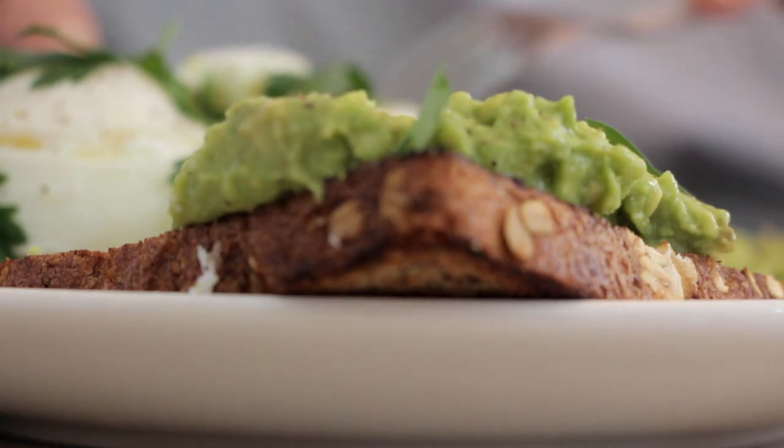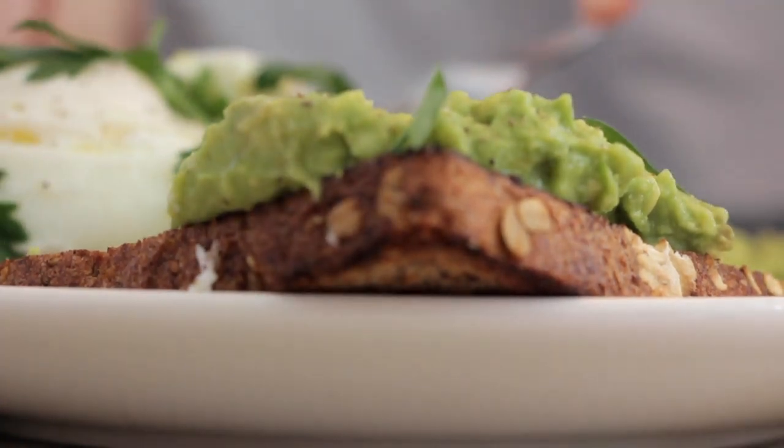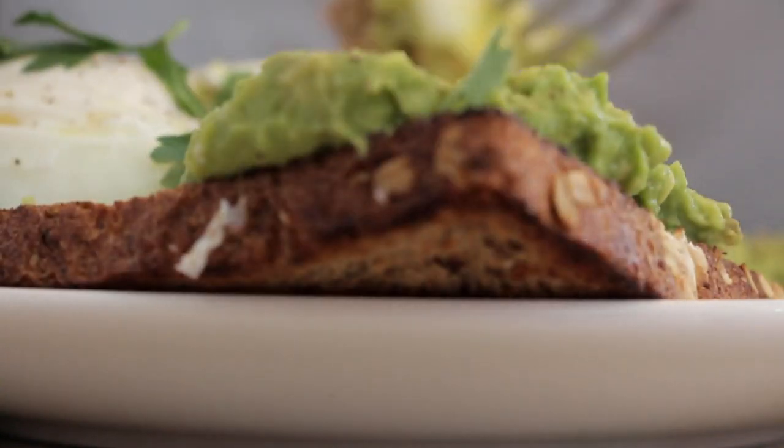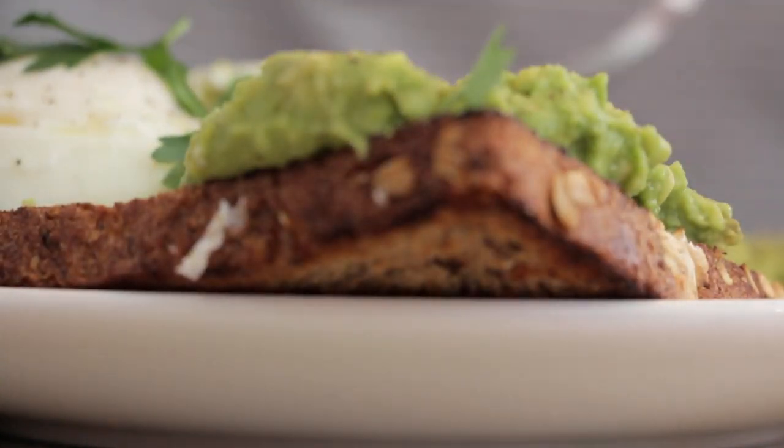Avocados are also a great source of vitamin E, which helps to protect the skin from oxidative damage, and when combined with vitamin C, will have even greater benefits for the skin.